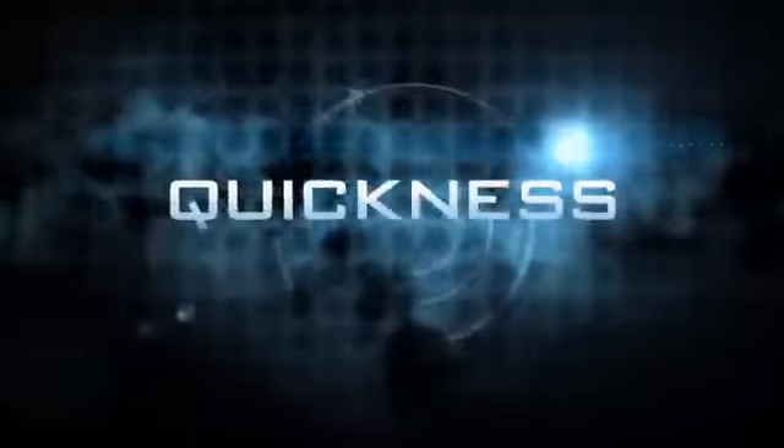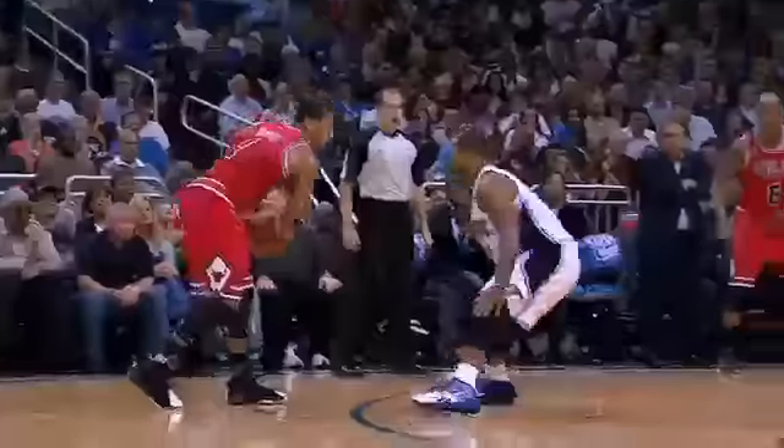Next, quickness. Nobody dishes out ankle breakers, crossovers, and spin moves like Derrick Rose. He slices through lanes narrower than two feet,